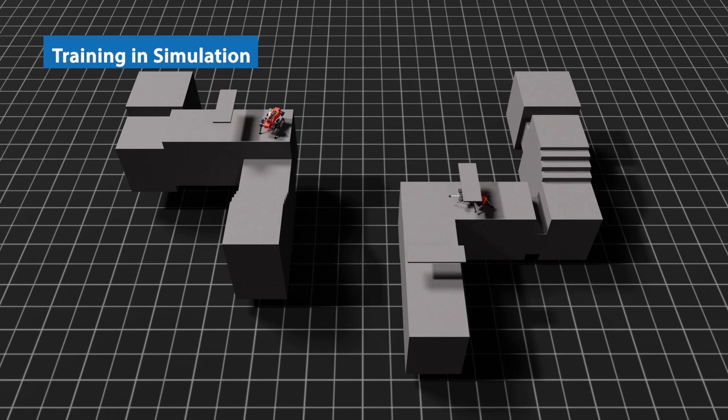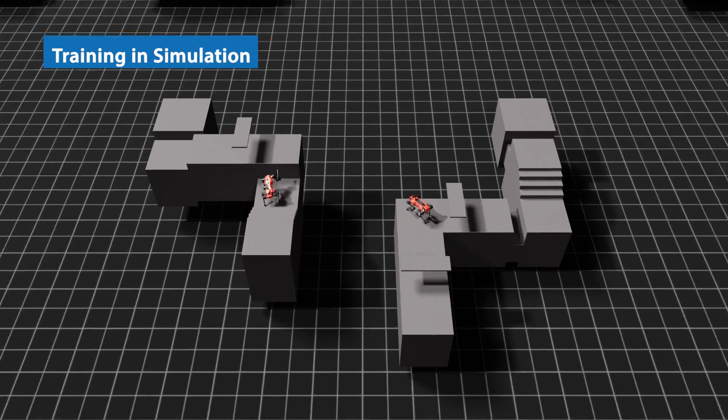All these components are trained in massively parallel simulation and then transferred to the real robot.